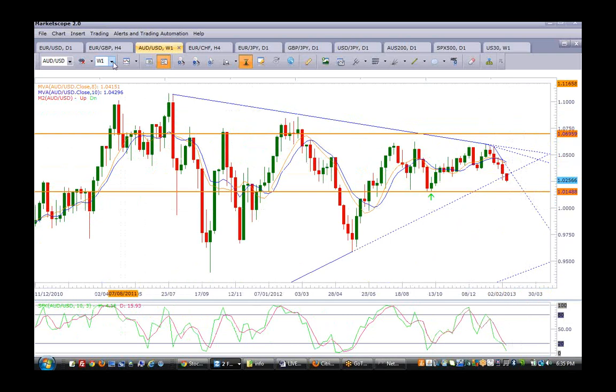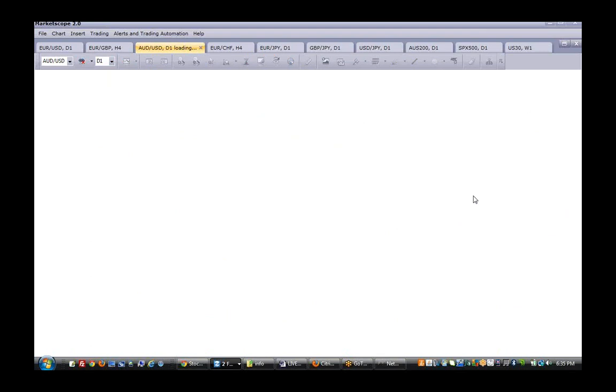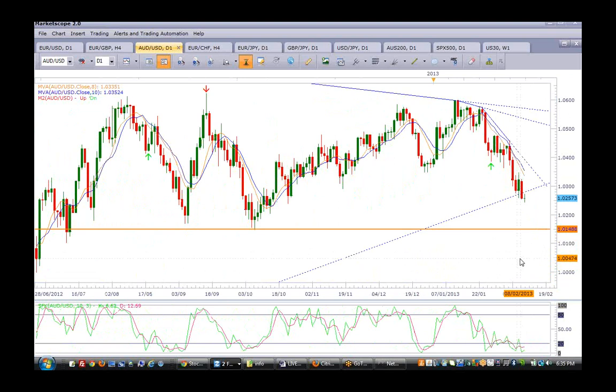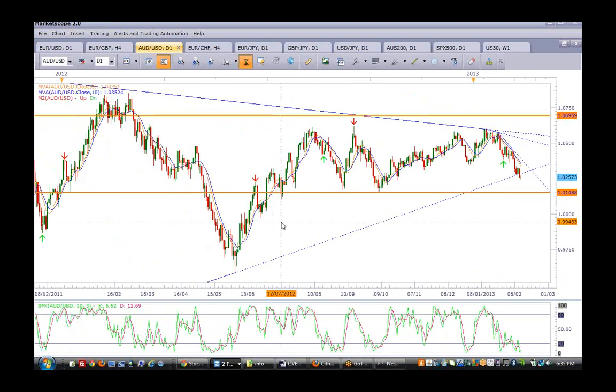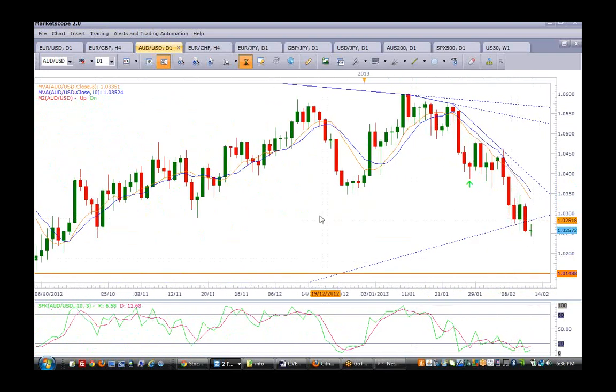I won't touch it yet. On the daily, it's still creating lower highs, lower lows, and still no stabilization. There could be some form of stabilization before it continues to the downside. The best levels of demand are definitely around these areas — the 101.50 price area. It may stall at 102, but it may also drop to about the 101.50 area. More to the downside in my opinion.